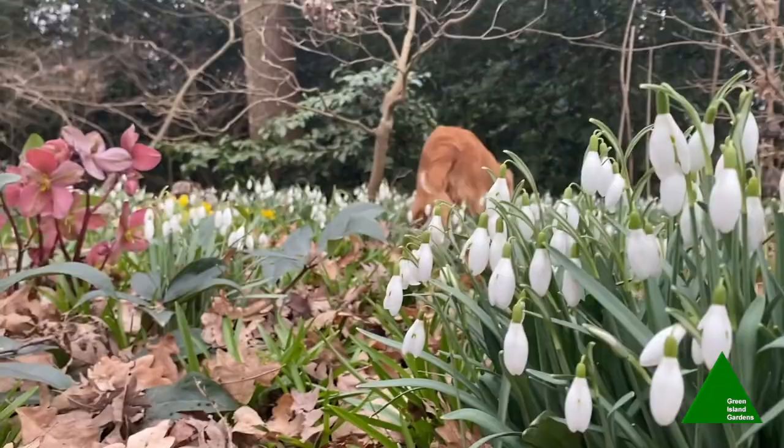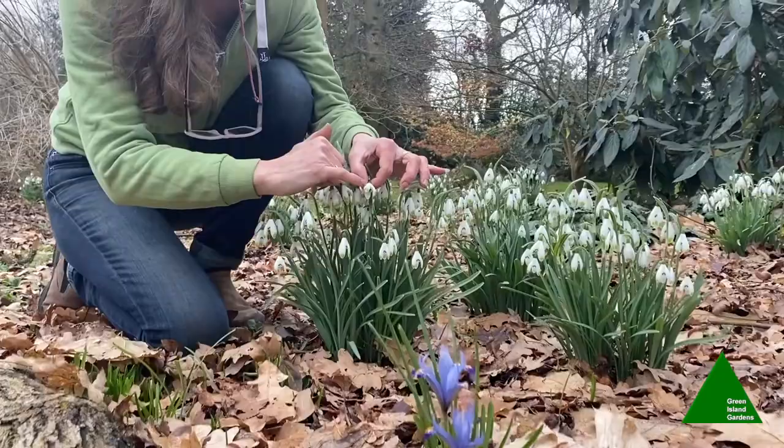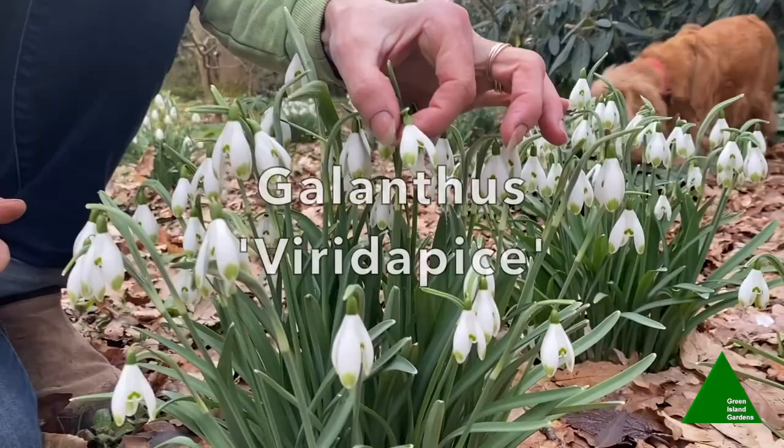Here we have another little clump of snowdrops alongside Iris reticulata. These snowdrops are slightly different — on the outside of the petals we've got some green stripes. This one is called Galanthus 'Viridapice', and again it's easily, widely available and clumps up nice and quickly.